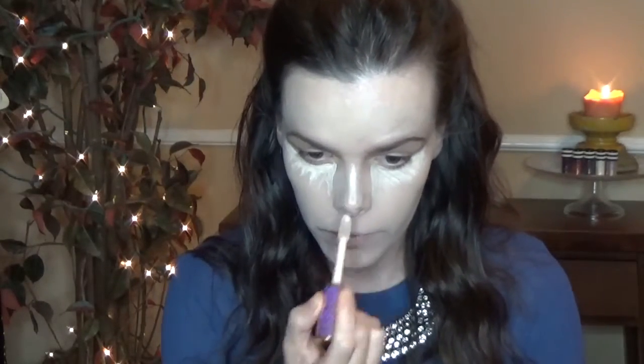Then going in with Shape Tape from Tarte in the color Light. I'm doing the triangular shape but not going down as far because this is a really full coverage concealer — you don't have to use as much with this one. It's easily blendable, covers everything, blends like a dream. Then I'm taking my beauty blender with some Laura Mercier translucent powder and packing that under my eyes to catch any shadow fallout and set the concealer. Then taking MAC's Mineralize Skin Finish and setting the rest of my foundation.